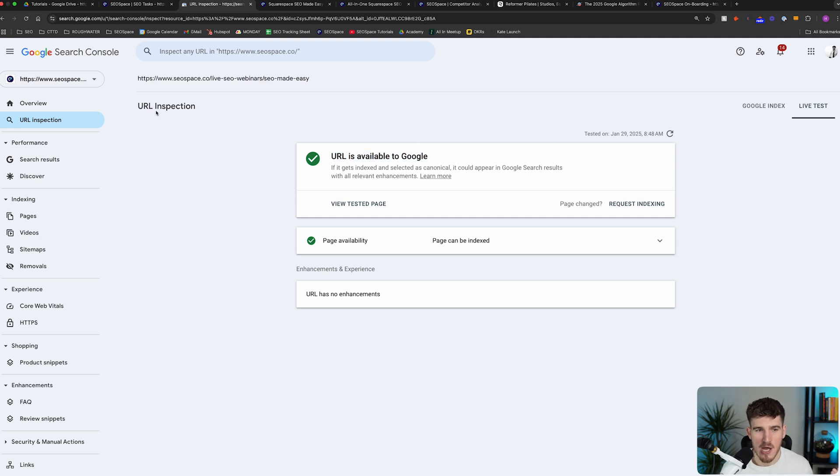So I've requested indexing and inspected the URL. It is available to Google, so if it still doesn't index, that's where I move on to steps three, four, and five of this video.